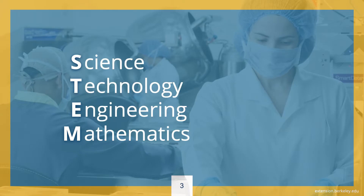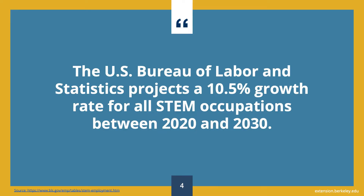First, I'll share some facts about STEM — that is, science, technology, engineering, and mathematics. The U.S. Bureau of Labor and Statistics, or BLS, projects a 10.5% growth rate for all STEM occupations in the same time frame, that is, 2020 to 2030.